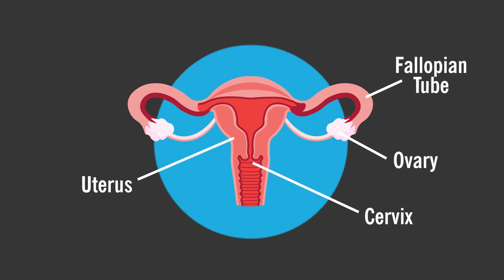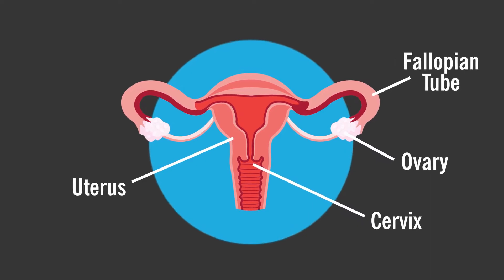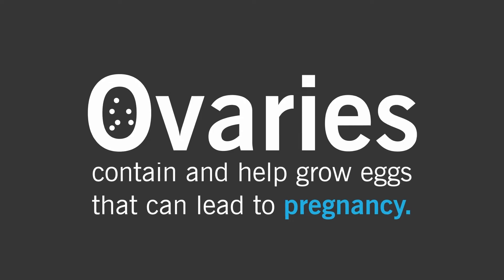Ovaries are the female reproductive glands that make hormones to control your menstrual cycle and promote bone and heart health. Ovaries also contain and help grow eggs that can lead to pregnancy.